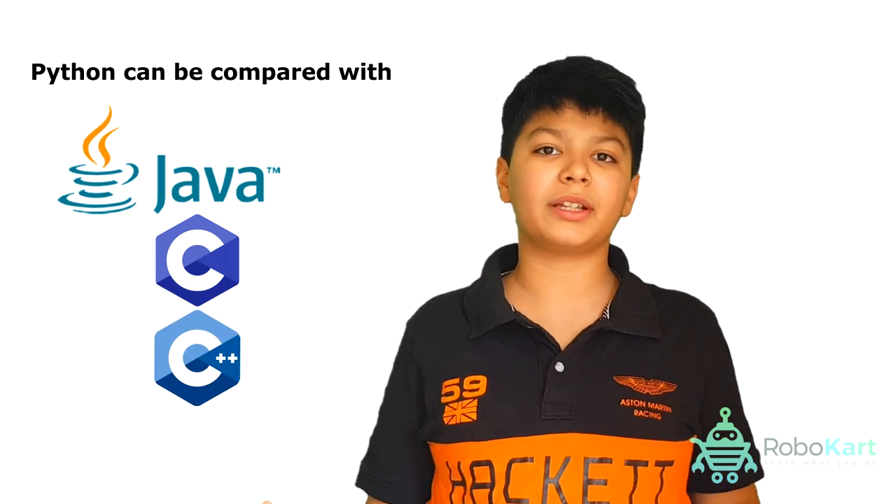I can't stop talking about Python because it has so many things. Python can be compared with Java, C, C++, HTML because it's a really simple language. You just learn one line and you get the whole Python.